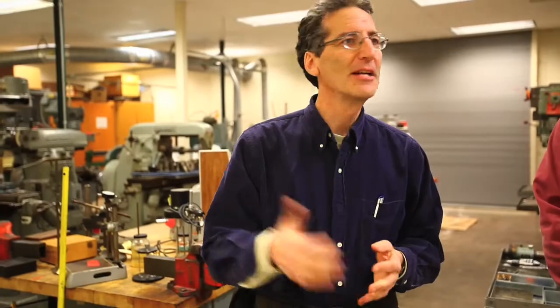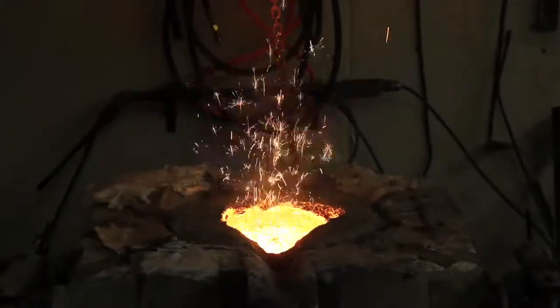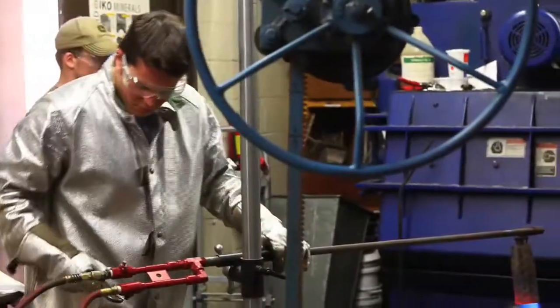It's an incredible project. I just witnessed the pour, and it's a really technologically sophisticated program we've got here. I had no idea. Technologically, it was the stuff we normally do.